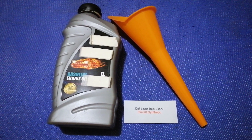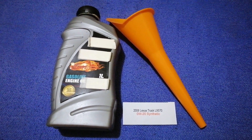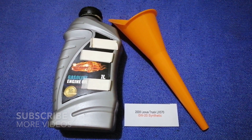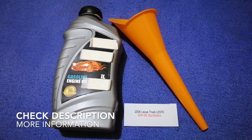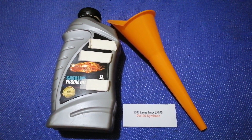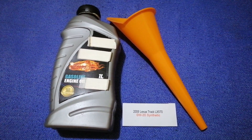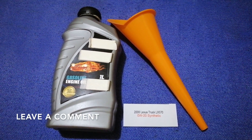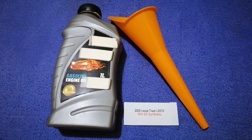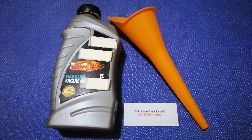Hey guys, welcome back. Today we are going to talk about the oil type for the 2008 Lexus LX 570. If you are looking for what oil to buy for your car, I have already looked it up — just check the video description and I will try to leave the info there as well.